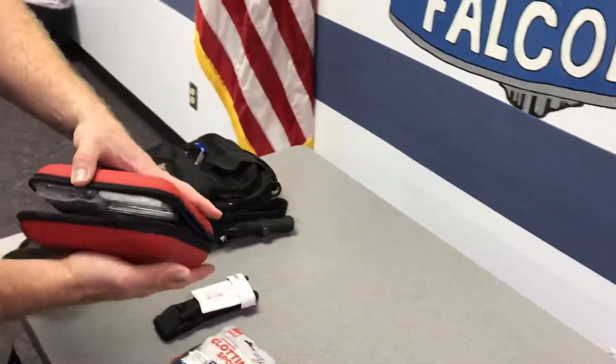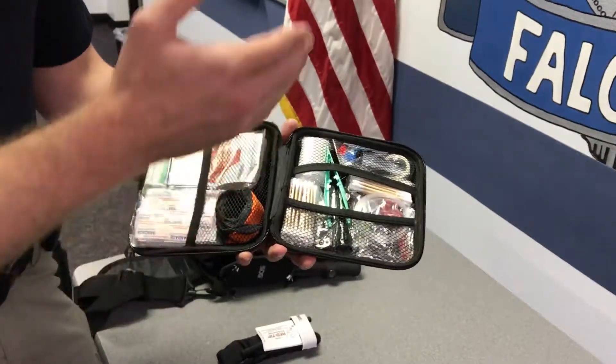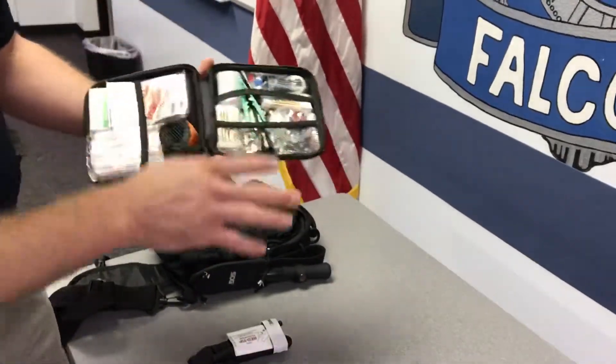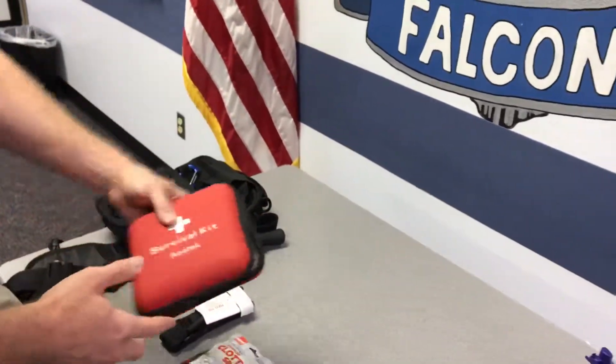A proper first aid kit is going to be very important as well. As you can see in here, I have everything you may need — from tweezers to bandages to gloves and things of that nature. Not only can I take care of cuts and bruises with these, but I'm better prepared in that manner.